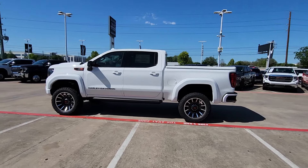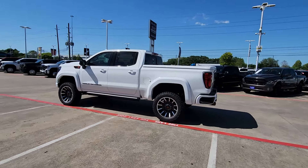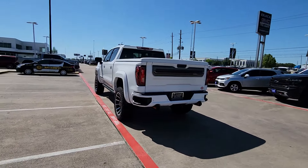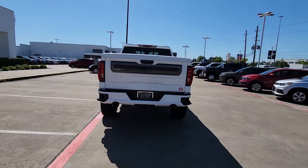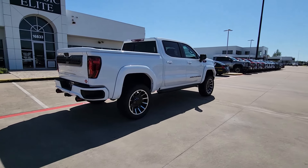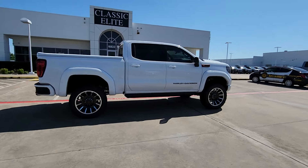Hop into the 2024 GMC Sierra. Take every journey in stride in this capable, well-equipped Sierra. Whether you're towing, hauling, or managing the everyday demands of your busy life, you can count on this brawny, full-size pickup to get the job done right.